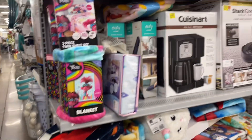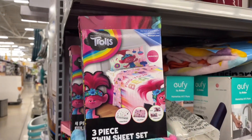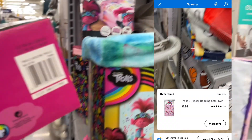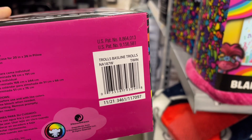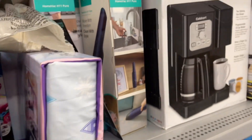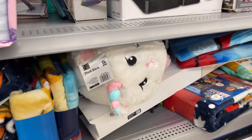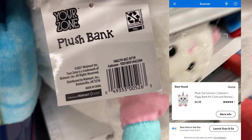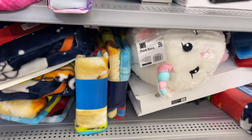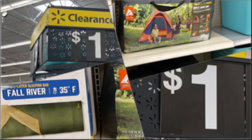I always revisit deals because that's how you find the best ones. You go back, you scan it — I'll put the price on the screen — and you just never know when stuff will drop. I know the vacuum cleaners they had — the $5 ones — a lot of people said those aren't good, but the ones I showed you last time, I think those were around $25 and they dropped to $5.